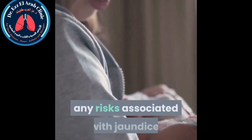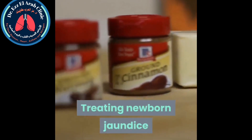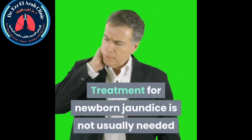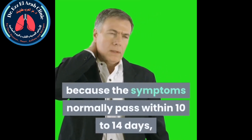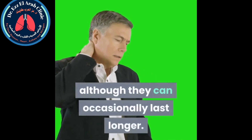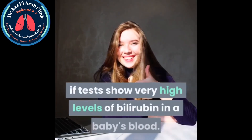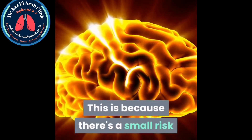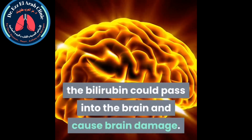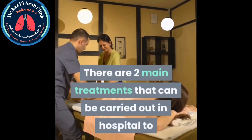Treatment for newborn jaundice is not usually needed because symptoms normally pass within 10 to 14 days, although they can occasionally last longer. Treatment is usually only recommended if tests show very high levels of bilirubin in a baby's blood, because there's a small risk the bilirubin could pass into the brain and cause brain damage.